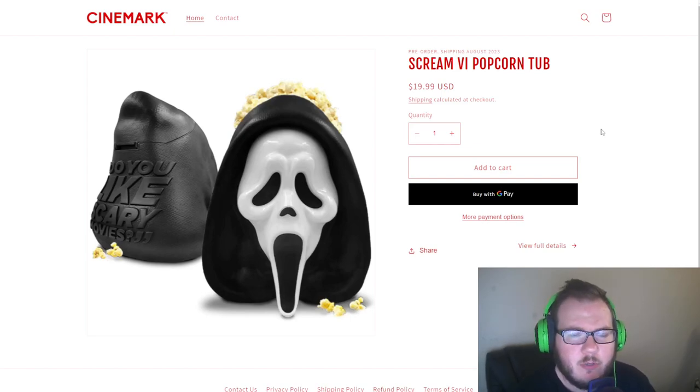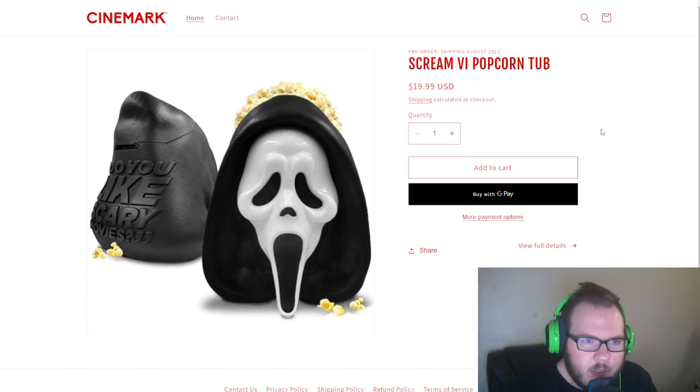Welcome back everybody to another All Things Nerd video. My name is Nathan and today we're going to be taking a look at something kind of fun and kind of different. If you guys haven't seen it, the movie theater company Cinemark is currently selling Scream 6 popcorn tubs for about $20 US dollars.